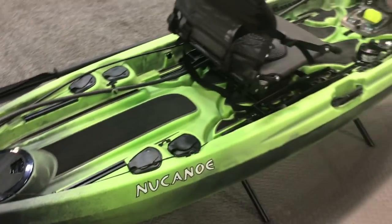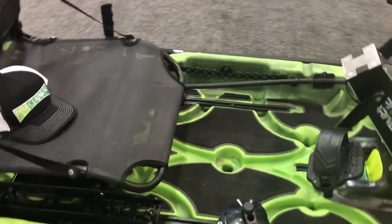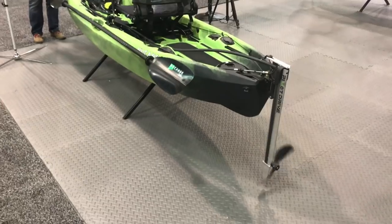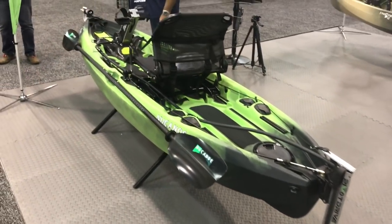This is going to be a really clean, simple fishing vessel with so much versatility. If you don't want the drive, it comes off — you can have your river fishing boat, or you can have your pedal drive. Right now you guys are looking at spring 2019, but as soon as I get it in I will give you my hands-on and my honest feedback.